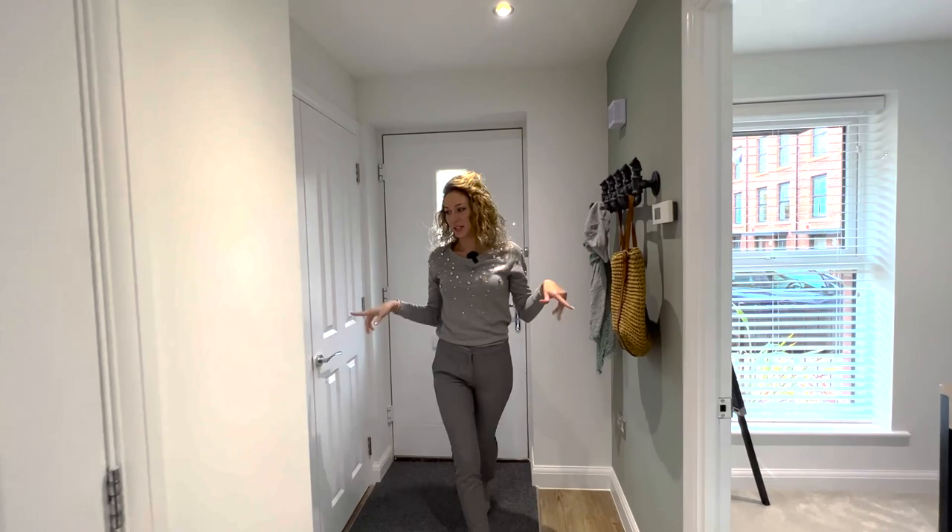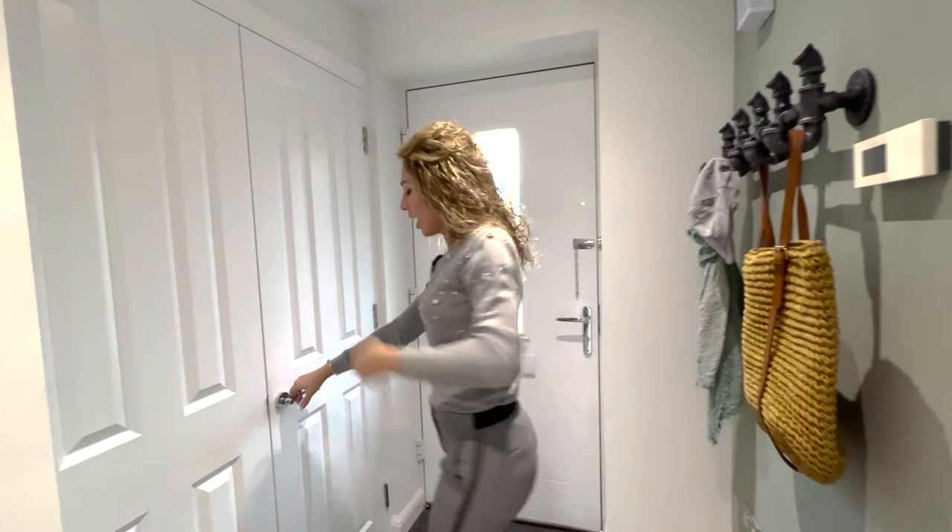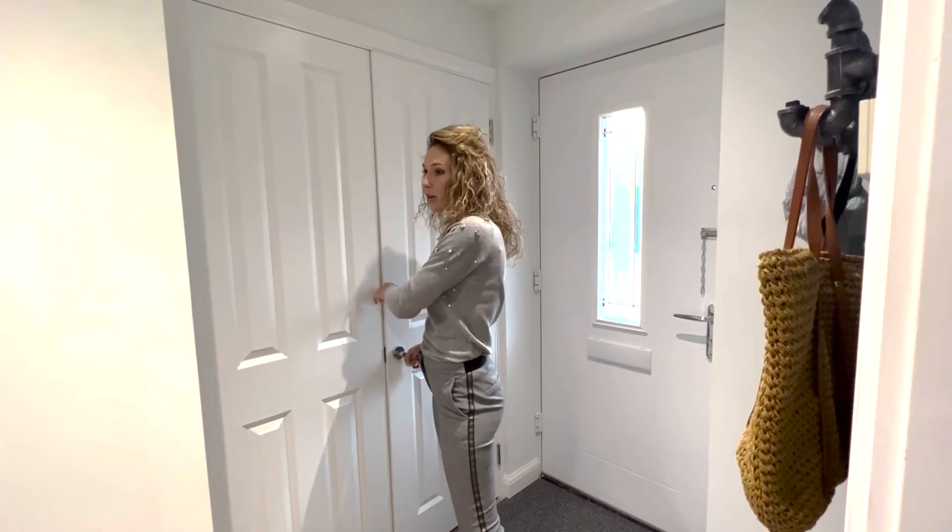We are at the entrance now and we have a long hallway in here. Look at this carpet — I like it for the dirty shoes. We have a door here, it's a storage place and the central heating is placed in here as well.